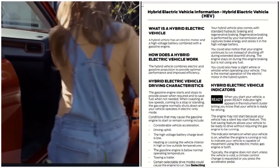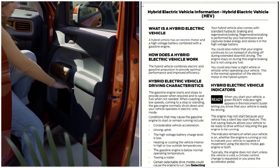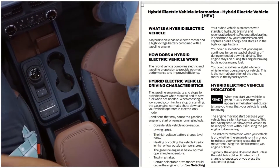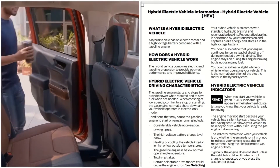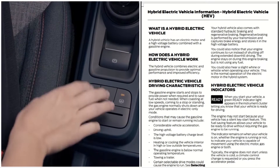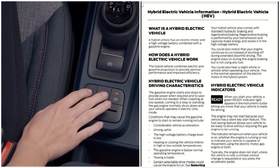The 2022 Ford Maverick is a hybrid electric vehicle, known as HEV. A hybrid electric vehicle has an electric motor and a high voltage battery combined with a gasoline engine. The hybrid vehicle combines electric and gasoline propulsion to provide optimal performance and improve efficiency.